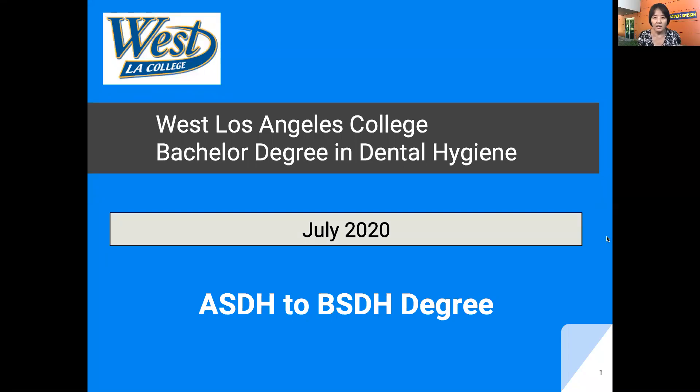Hi, thank you for your interest in the bachelor degree completion program at West Los Angeles College. West Los Angeles College offers two types of programs. One is an entry program to get licensed in California. The second is for the registered dental hygienist who completed an associate degree program and wants to continue their education to complete bachelor degree level education.